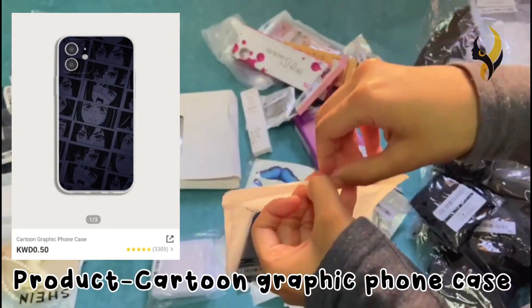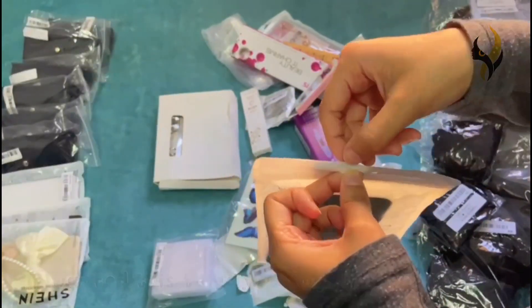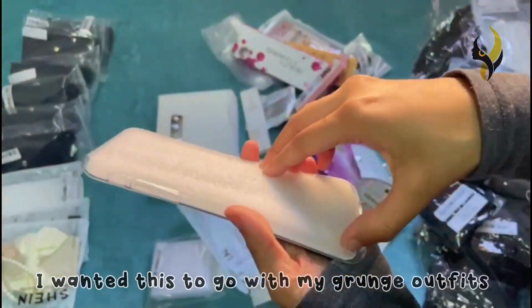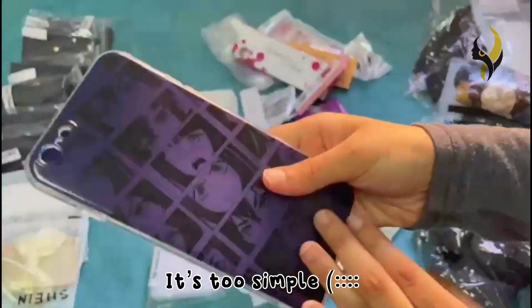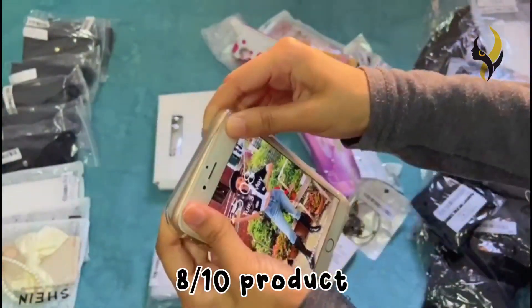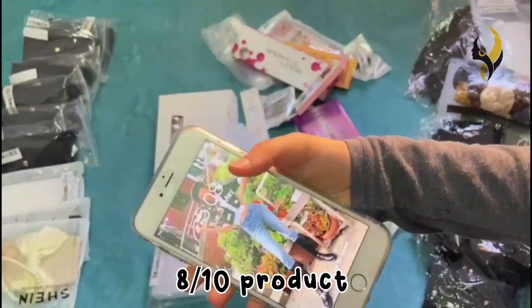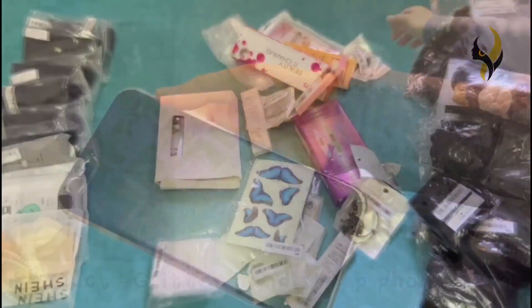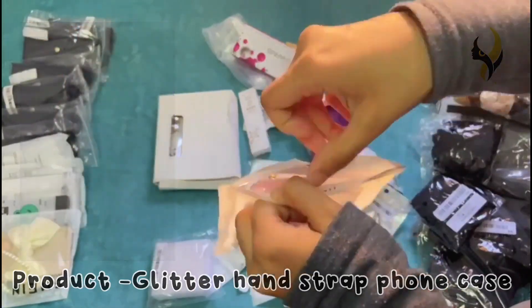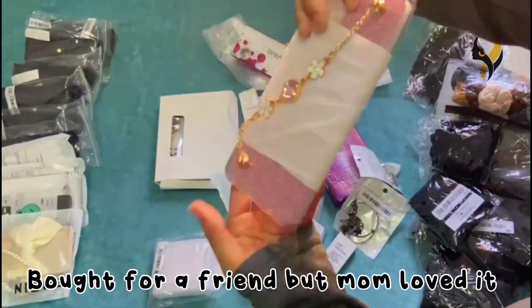The next product is a cartoon graphic phone case with two symbols, so it's an 8 out of 10 product. The next product is a glitter hand strap phone case — I bought this for a friend but my mom loved it.